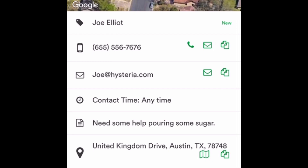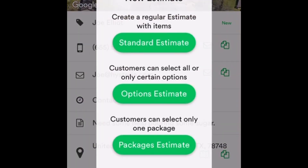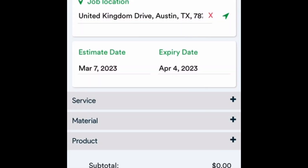If he agrees with everything we've communicated, I reach out and say, 'Do you mind if I send you a formal estimate and set you up for scheduling?' If he says yes, I come down to the three-lines icon at the bottom and create the estimate. In this case I'll just use a standard estimate — though you can use options or packages — so I hit the standard estimate button.